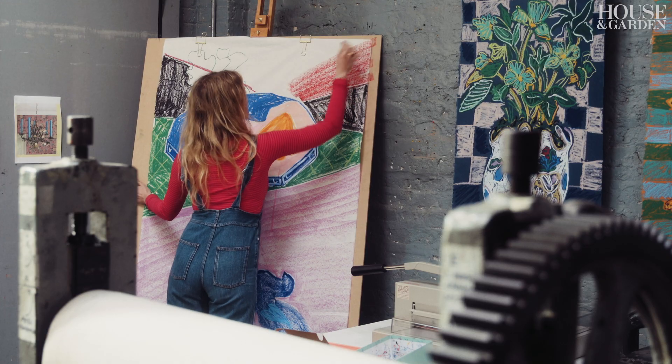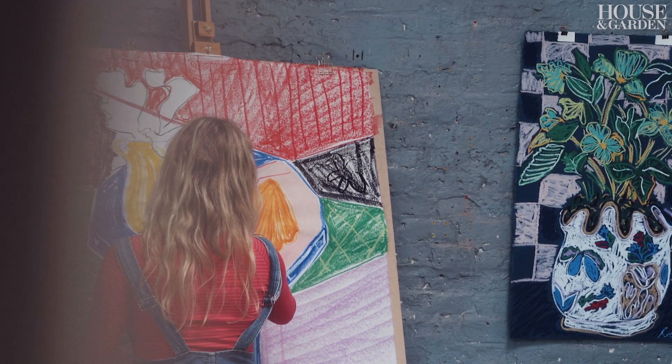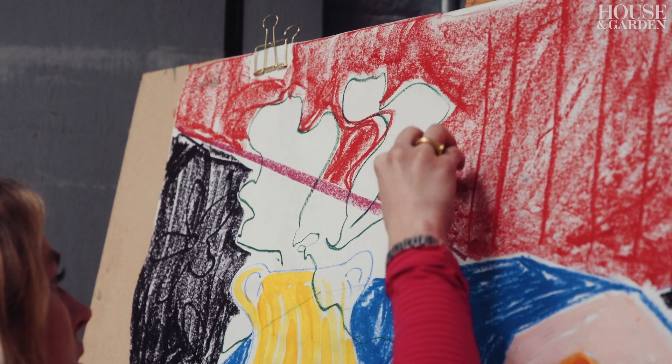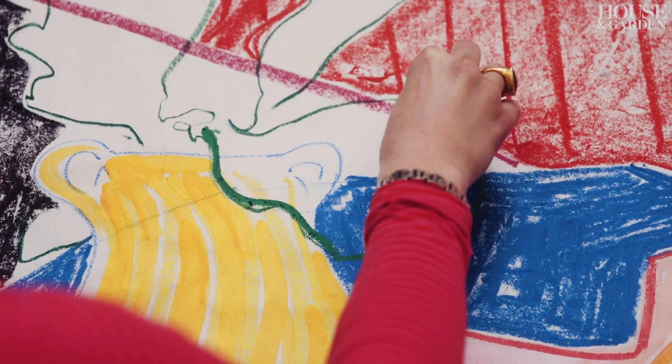With my large scale drawings, I normally start with a light coloured oil pastel and draw a very loose outline. Then I use ink and do a wash over it, and then I work back into the process with lots and lots of different colours and layers.